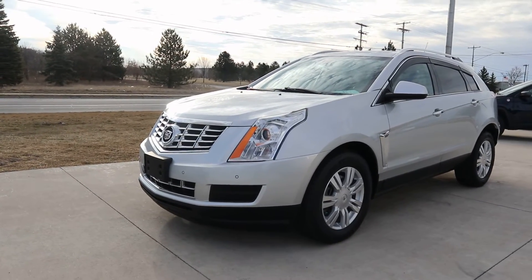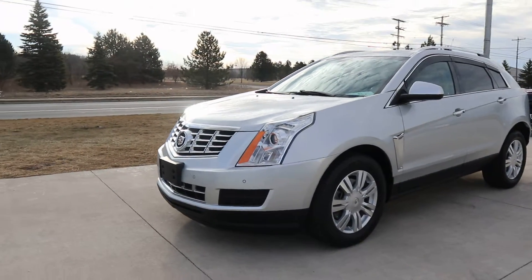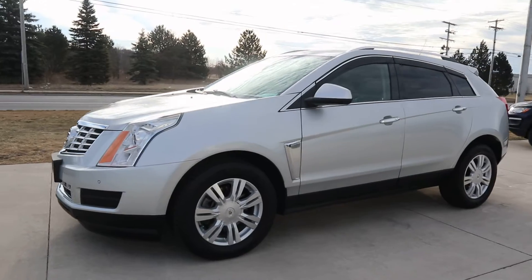Angel here at Terry Henricks Chrysler, going to take you on a quick walk around to this 2016 Cadillac SRX Luxe.